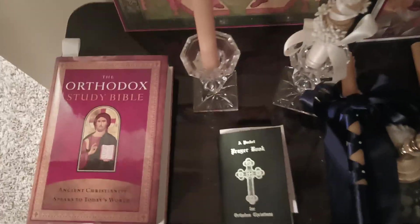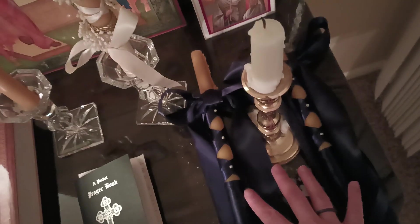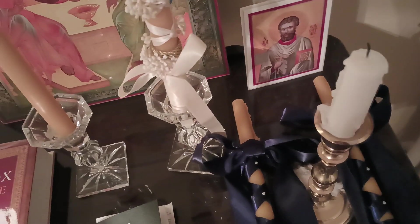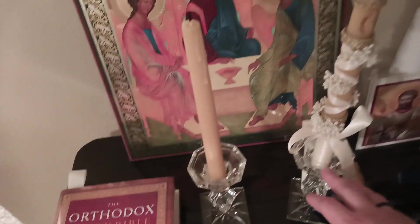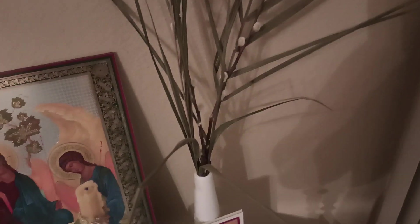This is my Bible, my prayer book — it does have a little makeshift bookmark in there. These are our wedding candles; we just haven't gotten candlesticks for them yet. This is my prayer candle that I like to light when I say my prayers, and then this is my baptismal candle, and this is my husband's chrismation candle. These are our palm leaves from the most recent Palm Sunday.